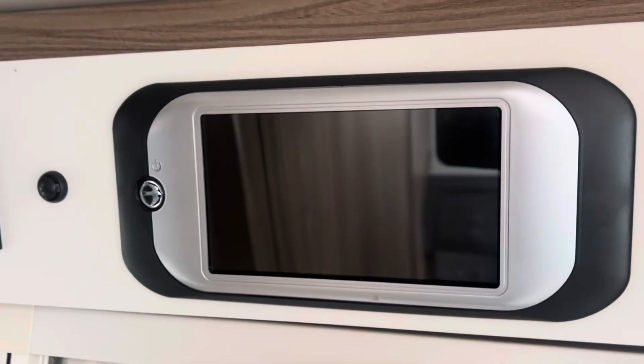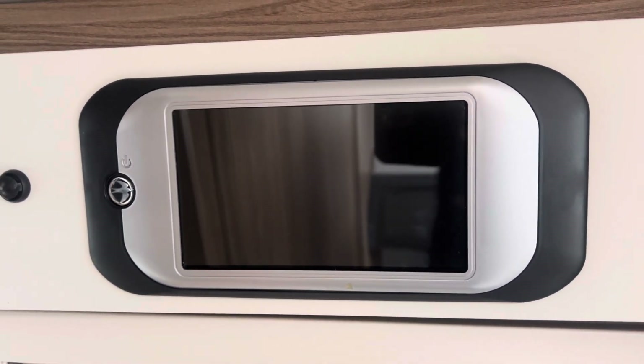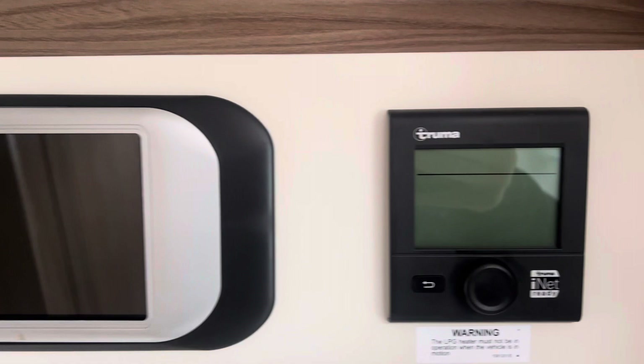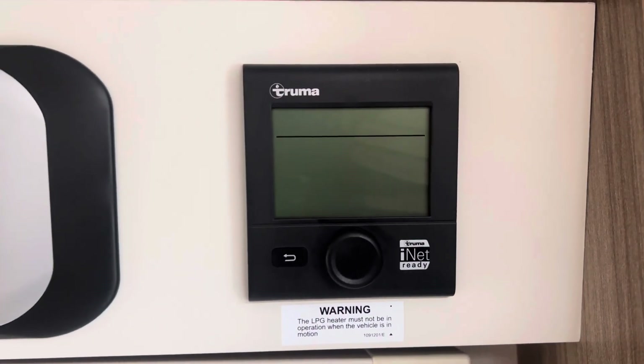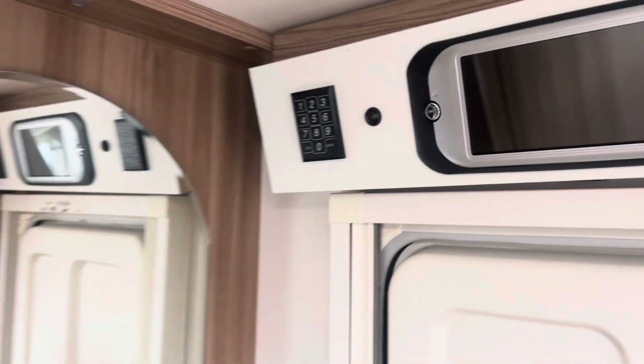Above the door is the Swift command control panel — a touchscreen panel that manages all of the caravan's settings, including lights and the radio. Heating and hot water are provided by the Truma Blown Air heating system, and there's a Swift tracker pad just to the left of that for the Swift command tracker.